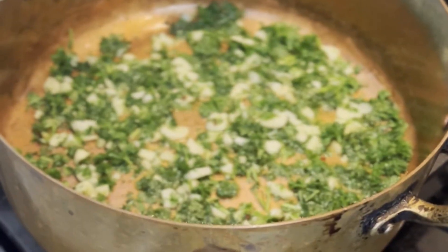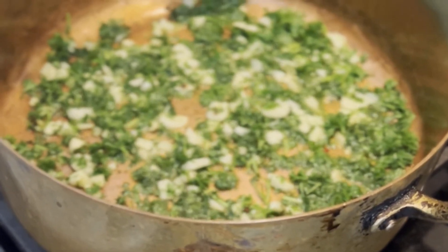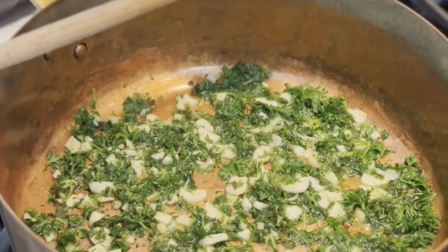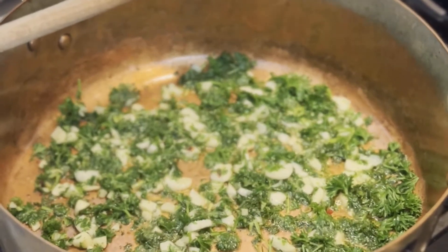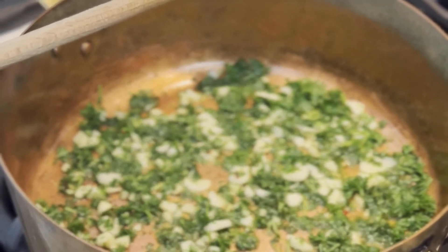I've got parsley, red pepper flakes, garlic, and two cans of clams. I'm going to sauté this so it's really cooked nice, and then I'm going to introduce the clams. Then we're going to do the pasta in nice salty water.